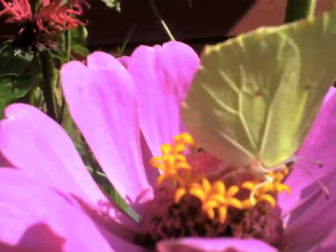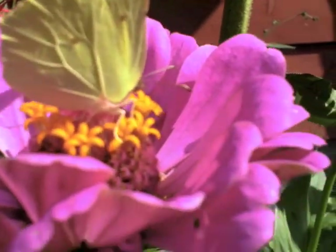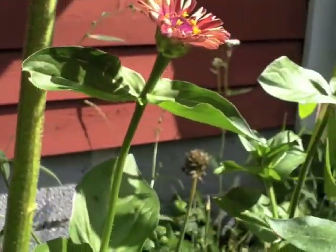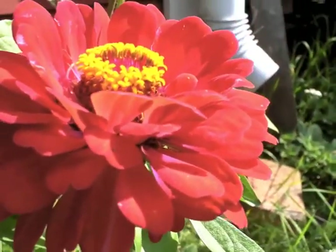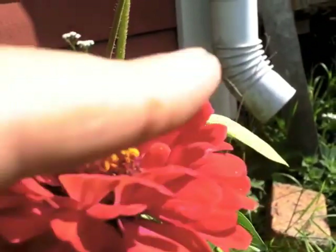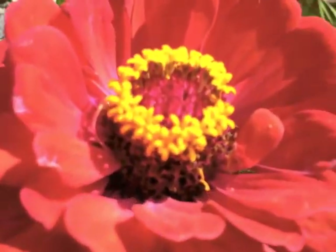Let's go along and show you these zinnias — there's some competition. This is the one that I've been photographing. You can see it's going up now into some sort of cone shape there, with lots of pollen in the centre.